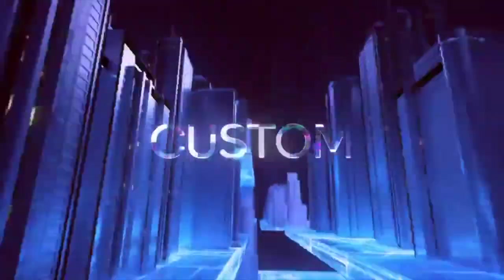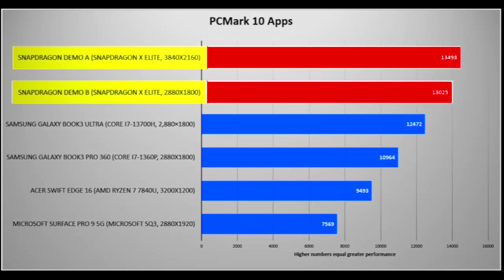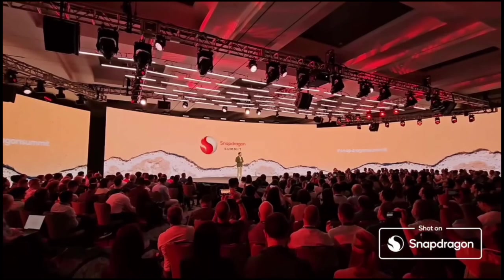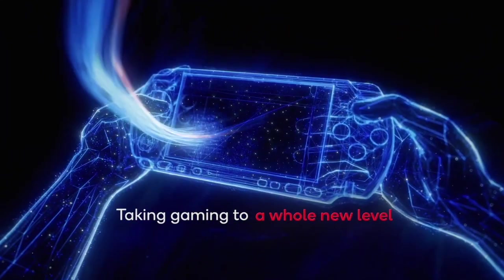Last year, Qualcomm set out on a journey to develop their custom Orion CPU with the goal of redefining the industry benchmark for Windows PC performance. The company aimed to establish itself as the performance leader in mobile computing, and it certainly did.